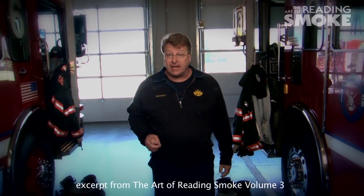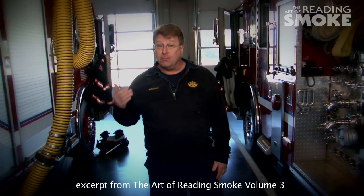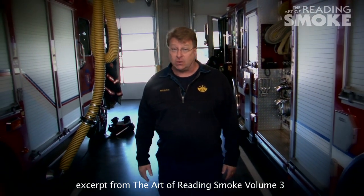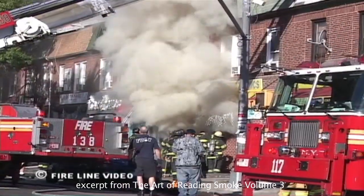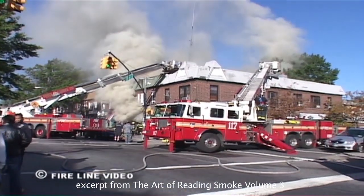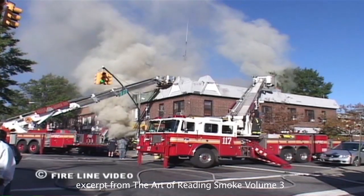Too often, it is firefighter actions that cause a vent-controlled fire to transition into an explosive growth phase. Opening a door and moving into dense smoke to attack the fire can actually start the sequence. So what's the solution? Actually, it's simple — watch the smoke. Dense, turbulent smoke that has filled a box sets the stage for a vent-controlled fire and the resulting explosive growth event.